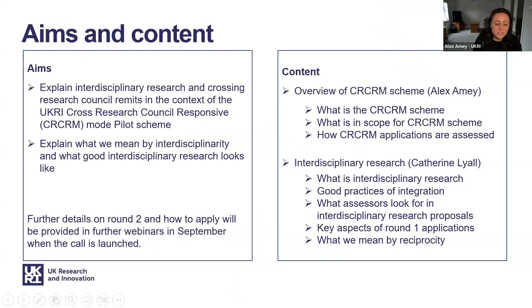The aims of this presentation are to provide potential applicants to the scheme with a better understanding of interdisciplinary research, how this relates to the Cross Research Council Responsive Mode scheme, what good interdisciplinary research looks like, and what assessors will be looking for in your applications.